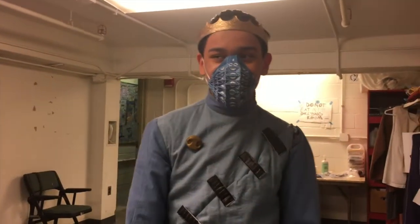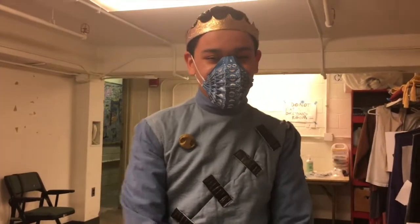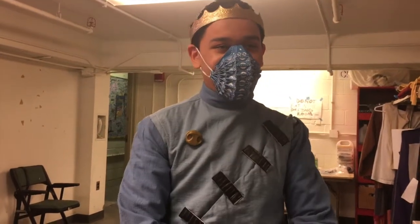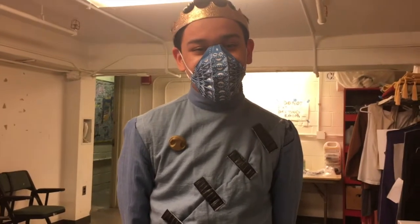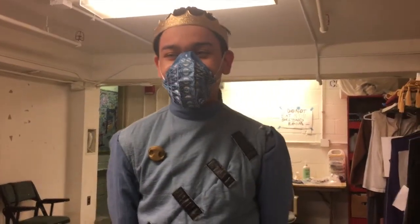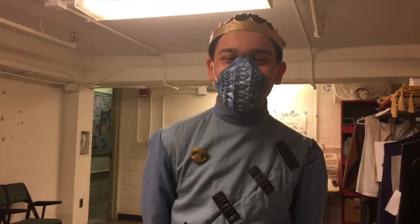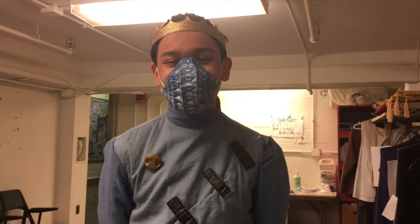Introduce yourself, tell me your name, what character you play. My name is Dennis, and I'm playing Haemon. If you could play any other character in the show, regardless of gender or anything, what would it be? The Sentry. Yeah, that's what Davon said too — the Sentry. He's like a very funny character and I just like it a lot.